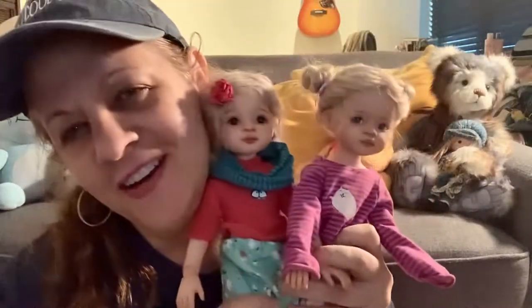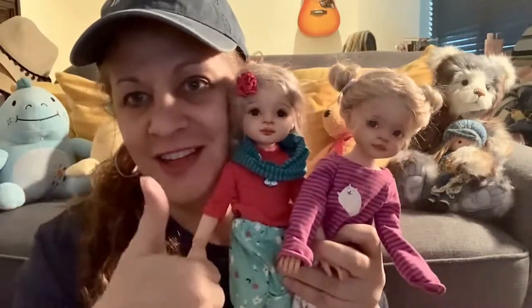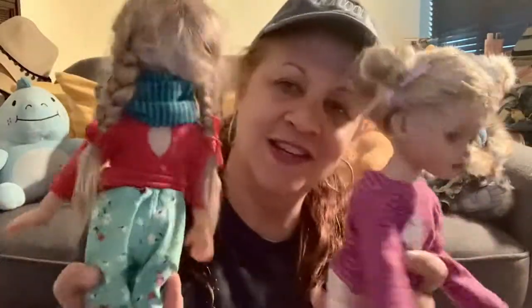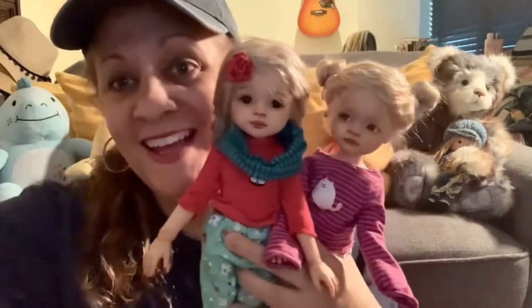I smell something burning — let me go. Bye guys! My Polarenas from Alex Berg, the artist. I'll link her information below. Thank you for watching. Subscribe to my channel and like this video. I'm going to enjoy them as I have dinner. I just wanted to show you my babies. Thanks for watching guys, bye!